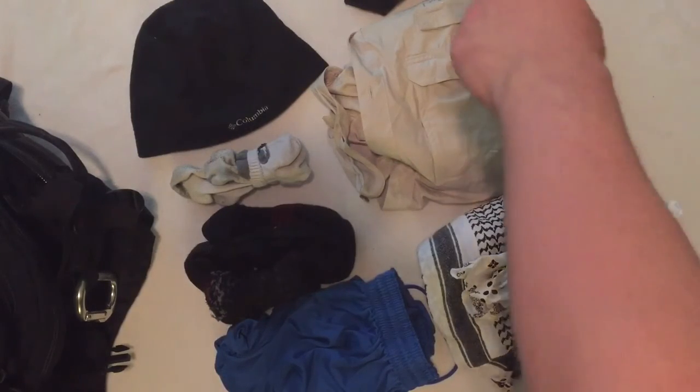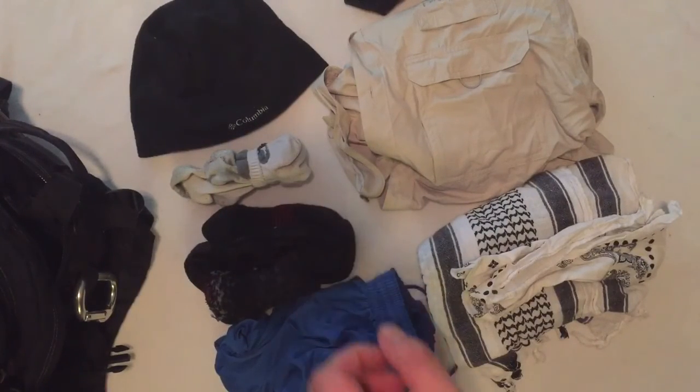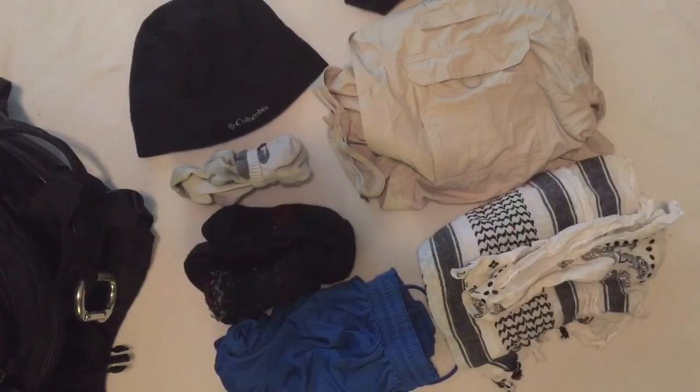I have a small mesh bag of clothing that contains a polyester hat, a pair of athletic socks and wool socks, a pair of athletic shorts, a shemagh and a bandana, and an outdoorsy breathable button-down shirt with good pockets and nice attachment points.